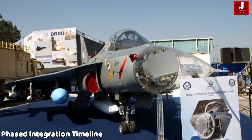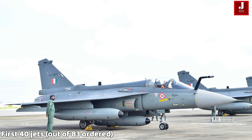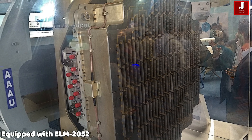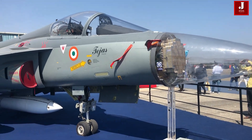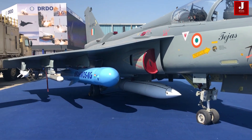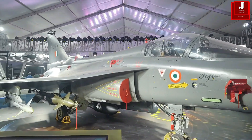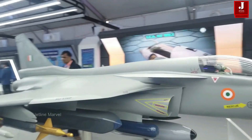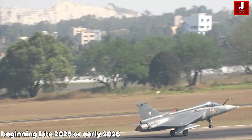HAL has laid out a phased rollout plan for radar integration. The first 40 jets out of 483 orders will be equipped with the ELM-2052 to avoid delays and ensure combat readiness by March 2025. From the 41st jet onwards, the Uttam AESA radar is installed, covering the remaining 443 aircraft. There is also potential integration across all 97 jets including follow-on orders. Production hubs will be built in Hyderabad and Bangalore, beginning in late 2025 or early 2026.